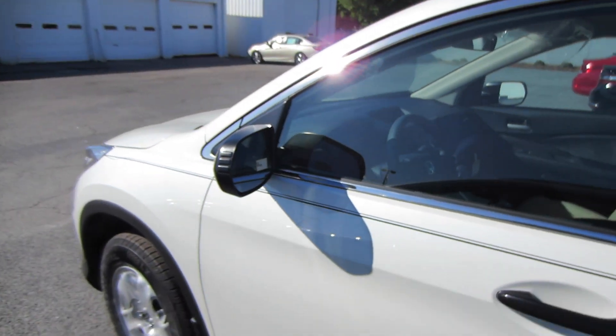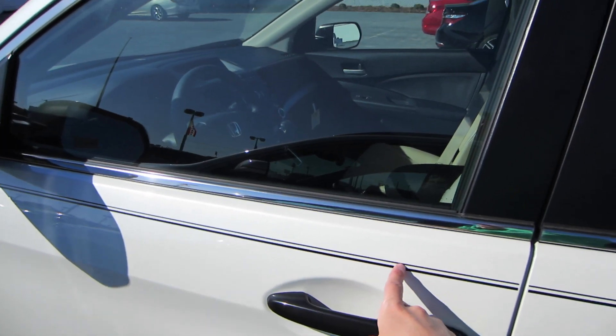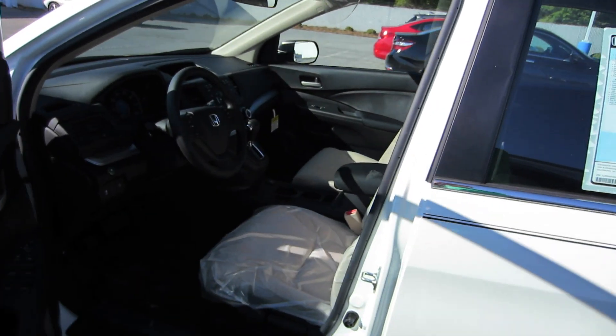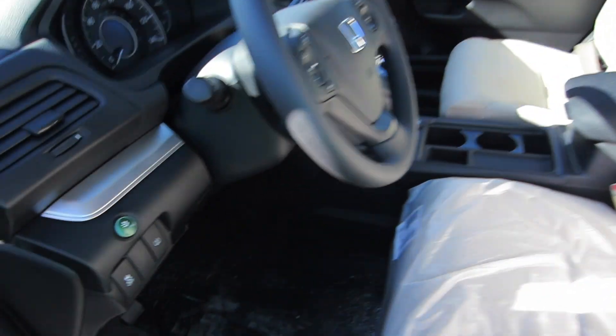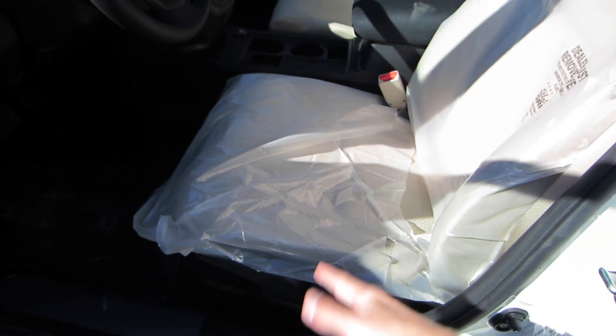Now, black door handles and black mirror caps do kind of make the LX look a bit low-rent, but it does look well with the black pinstripe. Coming inside, we do have the beige cloth interior, and it is a very soft, premium cloth — it doesn't feel scratchy or anything like that.